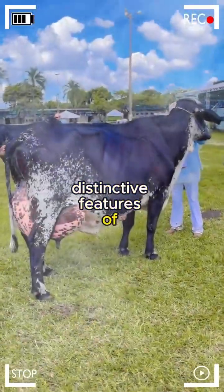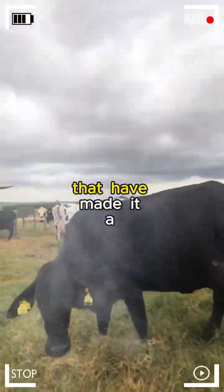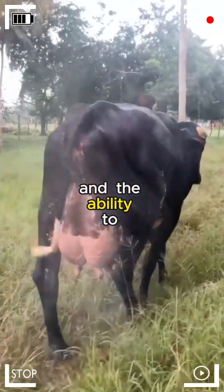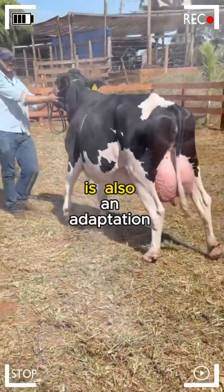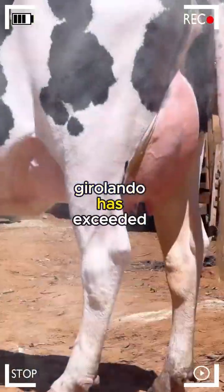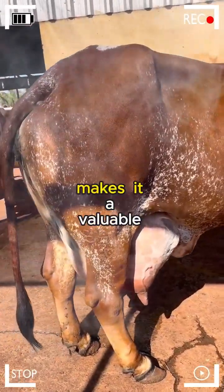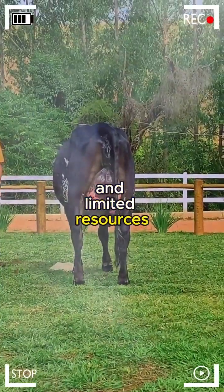Girolando cattle, the result of this genetic amalgamation, exhibits distinctive features that have made it a preferred choice in the livestock industry. In terms of adaptability, it inherits heat resistance and the ability to subsist in challenging environments from the Gir. Its short and glossy coat is also an adaptation to face warm climates. Regarding milk production, Girolando has exceeded expectations, combining Holstein's high milk efficiency with Gir's grazing ability and resilience. This unique combination makes it a valuable asset for milk production in regions where climatic conditions and limited resources are a reality.